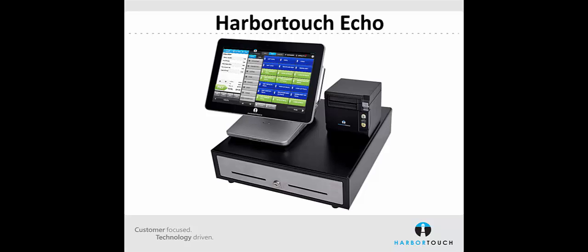Most significantly, the software, hardware, payment services and support are all handled in-house by Harbortouch, which means that there is just one point of contact for all of your questions.